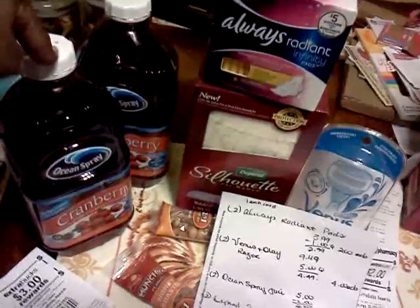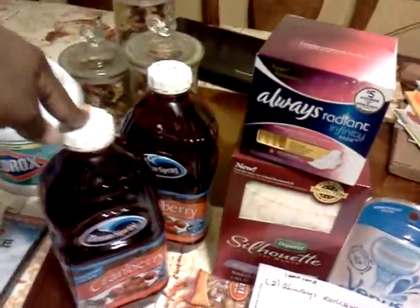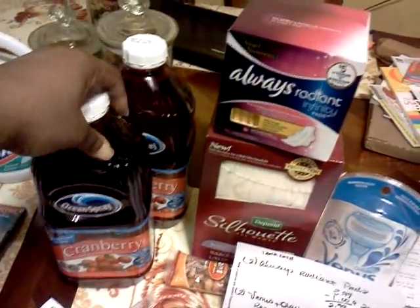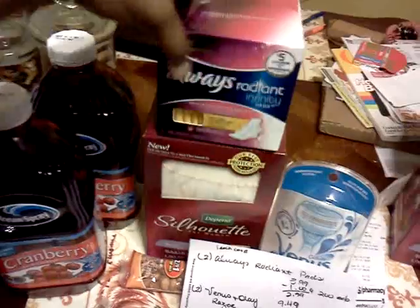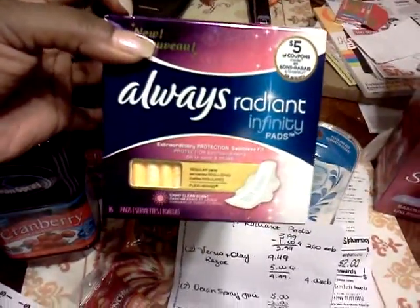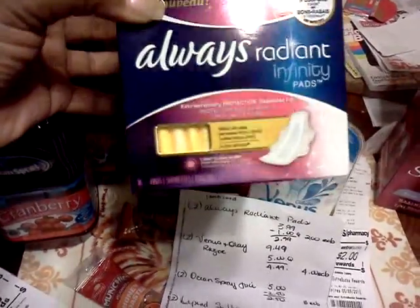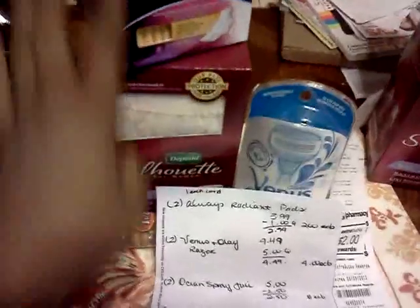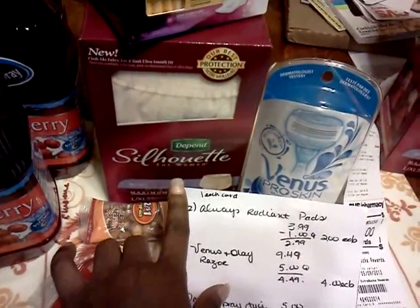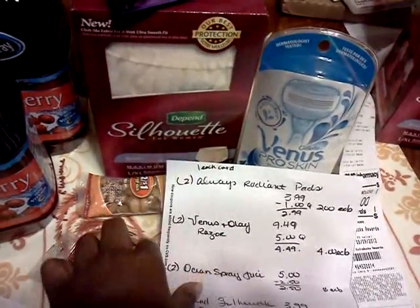I got the Ocean Spray — they're 2 for $5. I used the Buy One Get One Free coupon, so I only paid $2.50, which is $1.25 each. I got the Always Radiant Infinity pads and used the P&G coupon, since those coupons included this Radiant. And I got the Silhouette Depend because I had a CVS coupon that was going to expire soon.